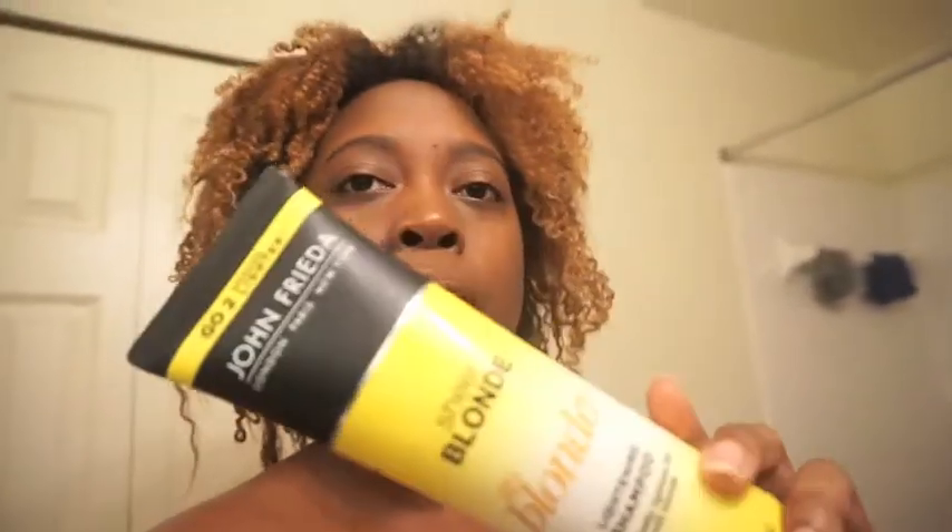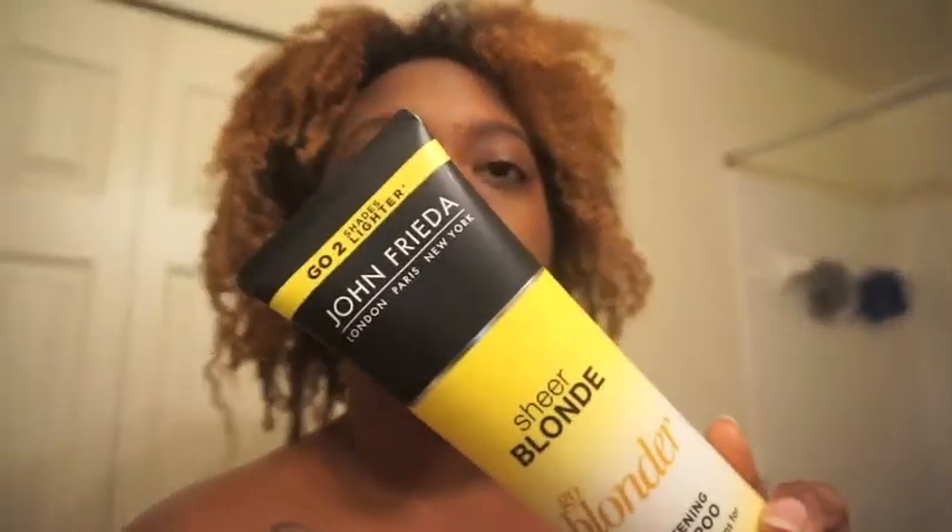Okay, so before the shower — I'm not recording my wash routine because I've done that plenty of times, so go back on my channel and look for those if you're interested. I'm going to show you the products I used last time, and I'm gonna use the same products this time. The shampoo is the John Frieda Sheer Blonde Lightening Shampoo because I'm trying to get my hair a little lighter.